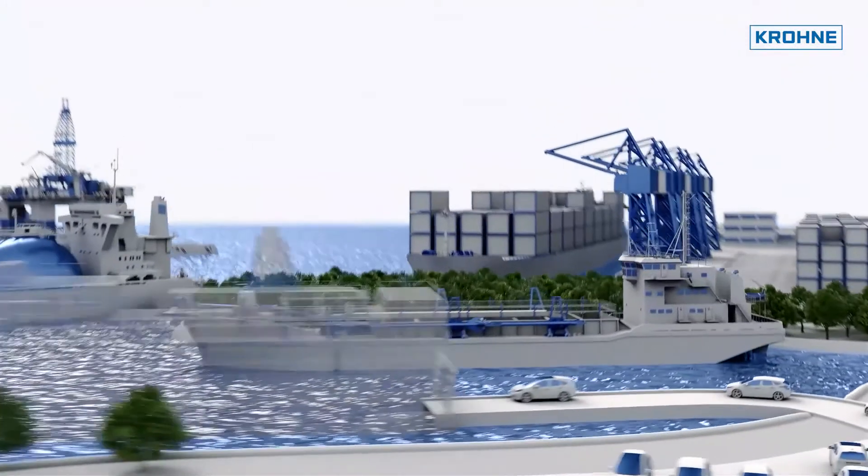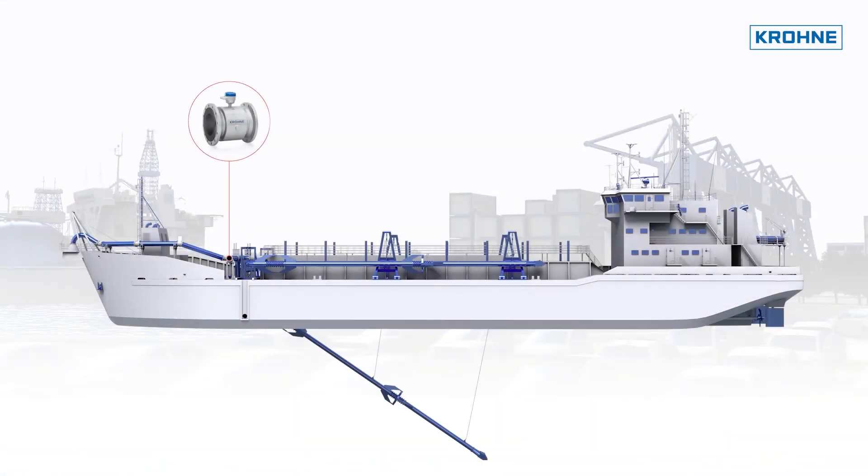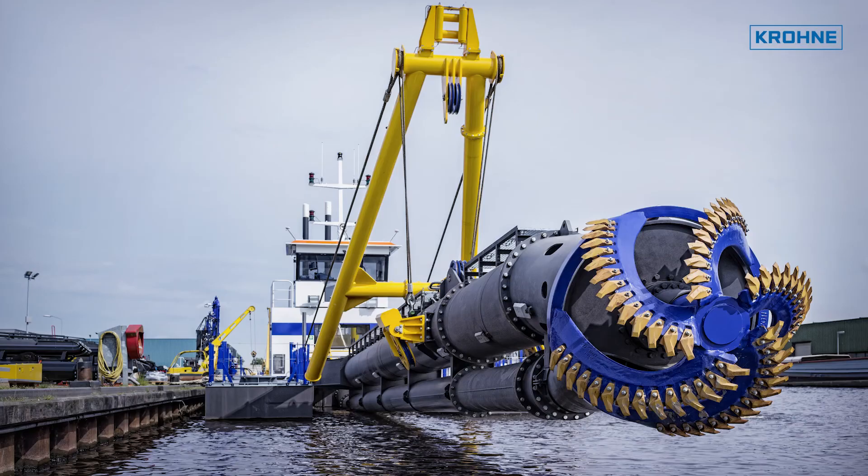Dredgers are essential and effective tools for keeping waterways and ports navigable, and can also be instrumental in assisting with coastal protection, land reclamation, and coastal redevelopment. The most efficient dredging techniques use large pumps and suction pipes to pick up and move the slurry mixture from the seabed. The largest dredgers have suction pipes with diameters as large as 1300 mm.